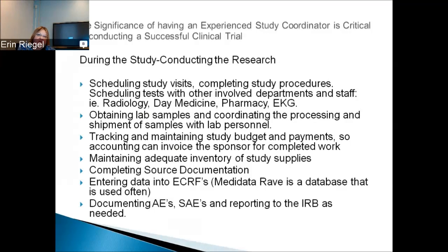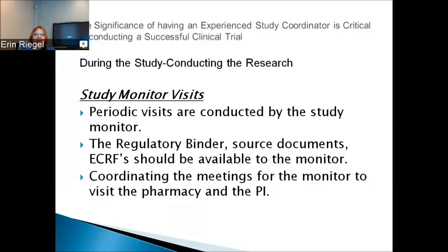Documenting adverse events (AEs) or serious adverse events (SAEs) and reporting to the IRB as needed is another responsibility. During the study, if you're doing an industry-sponsored study, the pharmaceutical company assigns a monitor who comes out periodically to check your work — usually every six weeks if you have patients enrolled. The monitor looks at your source documents and compares them to the electronic case reports to ensure accuracy. When the monitor visits, make sure the regulatory binder, source documents, and ECRFs are available. Coordinating meetings for the monitor to visit the pharmacy and PI is also a study coordinator responsibility.